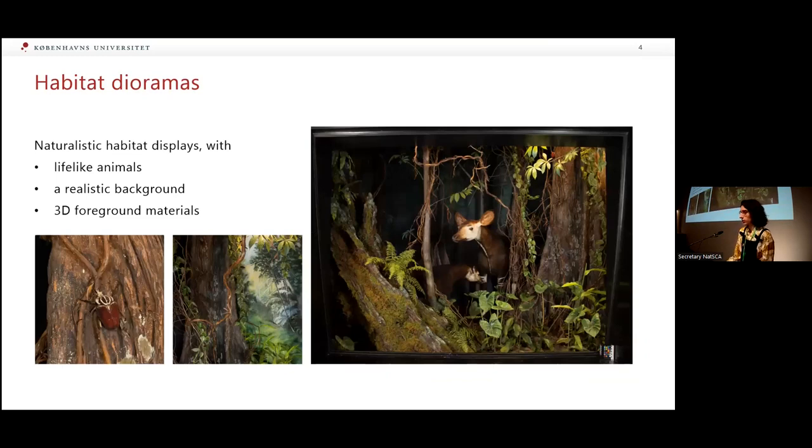We had a talk earlier from Brighton with habitat dioramas, but the ones we have at the Zoological Museum are a slightly larger scale with quite large mammals usually. Just to describe the various elements of a habitat diorama: they are a traditional way of displaying specimens with lifelike animals and realistic backgrounds and materials. The specimens are displayed in a realistic way, interacting with each other and their environment. Dioramas have a special place in the history of collections and museums — they are not just about the specimens, they are also very much about art history, making models, fake planes, and background paintings.